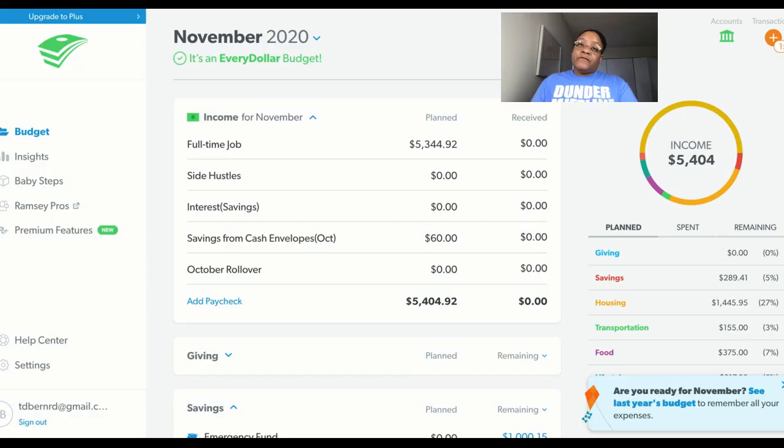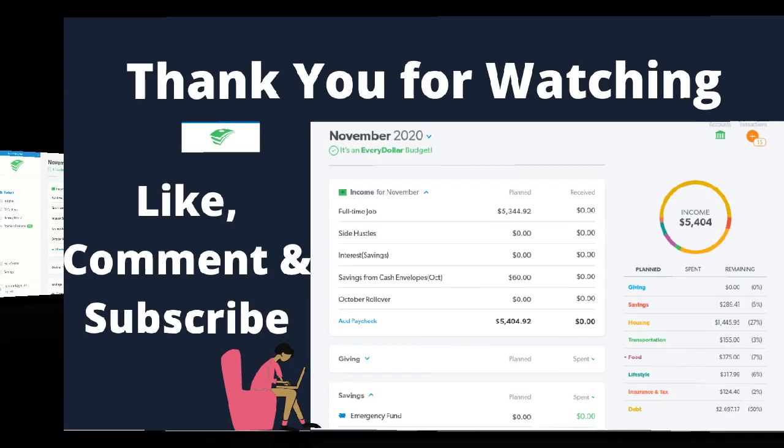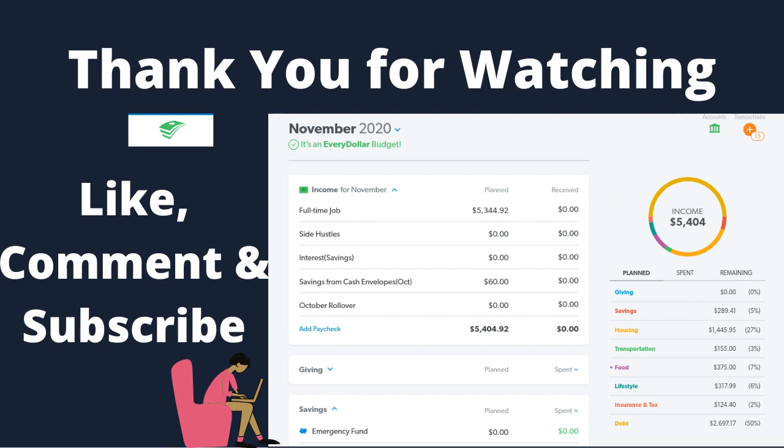I will talk to y'all later. Y'all have a super fantastic morning, afternoon, and evening. Bye! And don't forget to subscribe to my channel if you haven't — I'll talk to y'all Saturday.